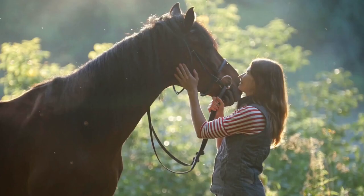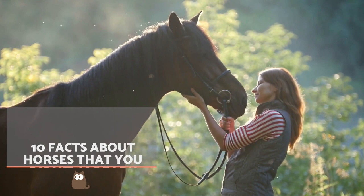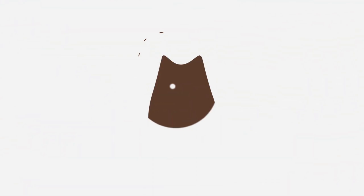Whether you are lucky enough to have a horse in your family, or you simply love them from afar, Animal Wise helps you become an equine expert with our 10 facts about horses you probably didn't already know.